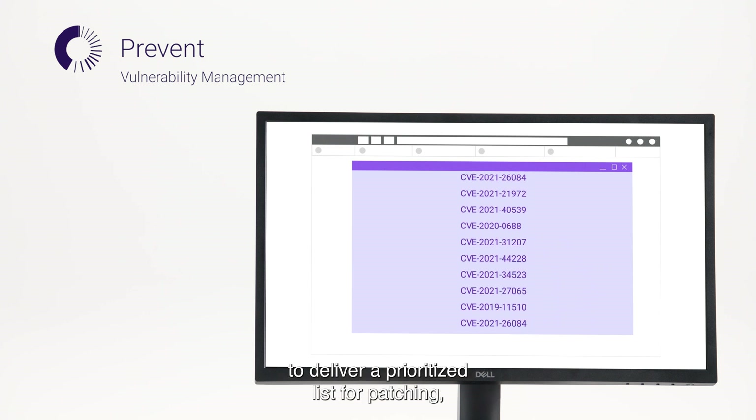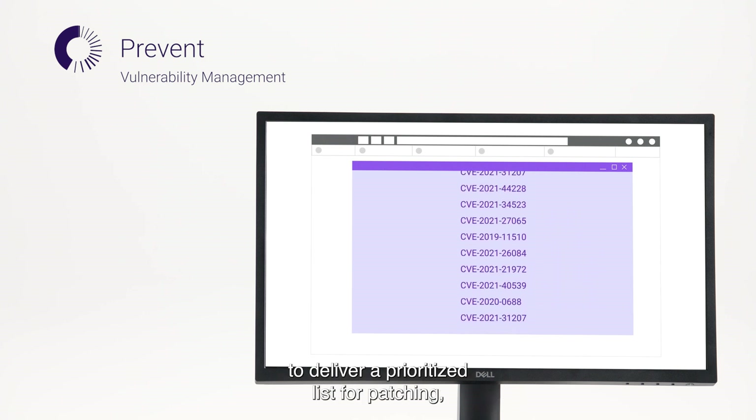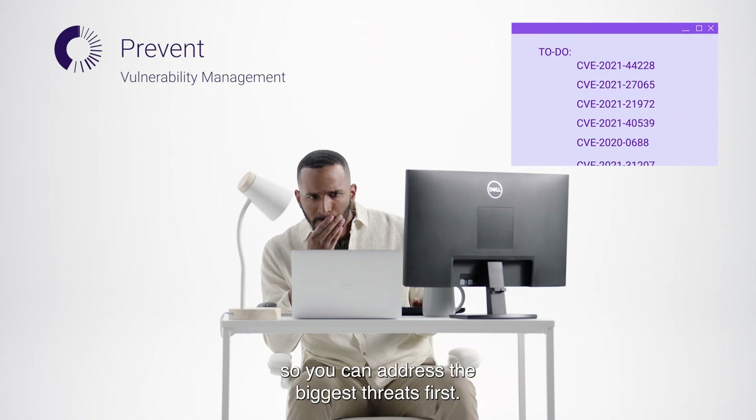Vulnerability management is able to deliver a prioritized list for patching, so you can address the biggest threats first.